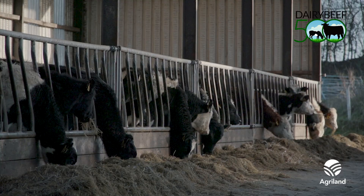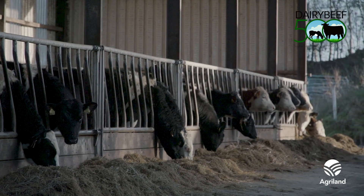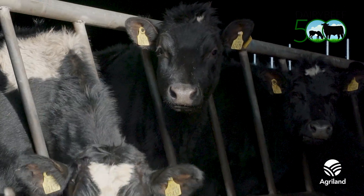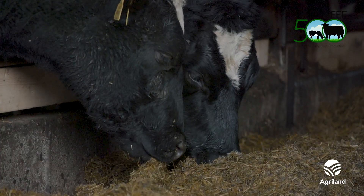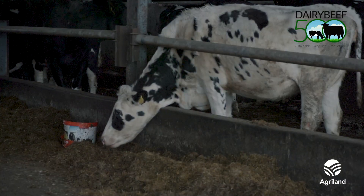Comprising of five key traits including carcass weight, carcass conformation, carcass fat, docility, and feed intake, when used as a selection tool for identifying high merit animals at purchasing, it may allow for the identification of faster growing, better shaped, and more feed efficient and docile animals.